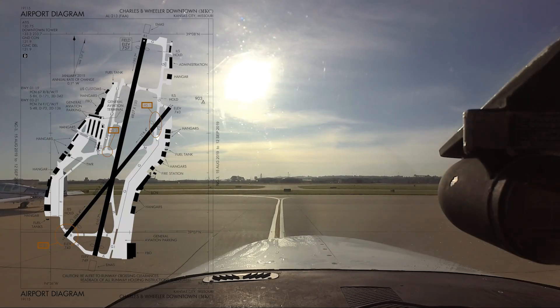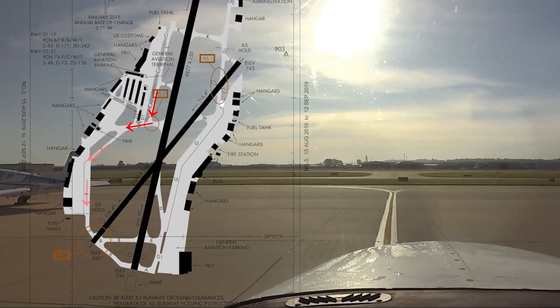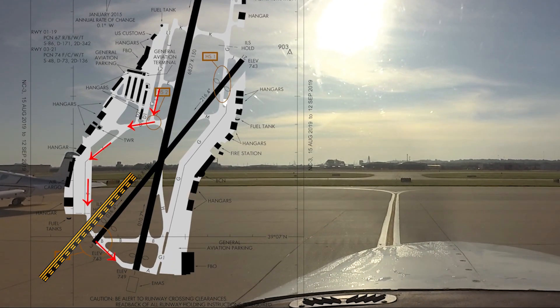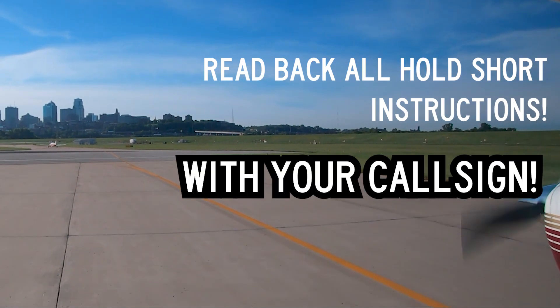Town Ground, runway 1, taxi via Lima, Delta, Foxtrot Alpha, hold short of runway 3. Read back all hold short instructions too, with your call sign.